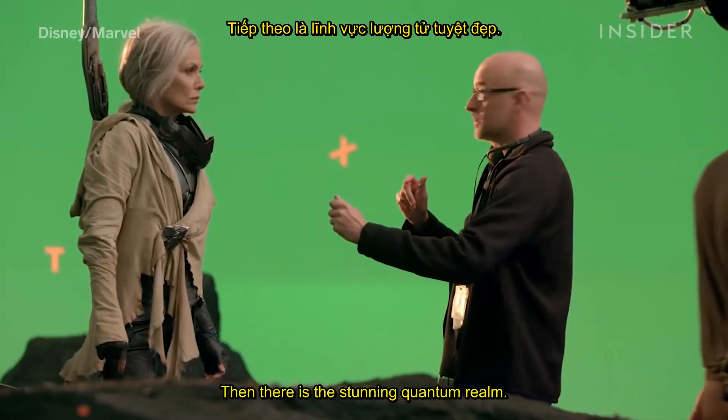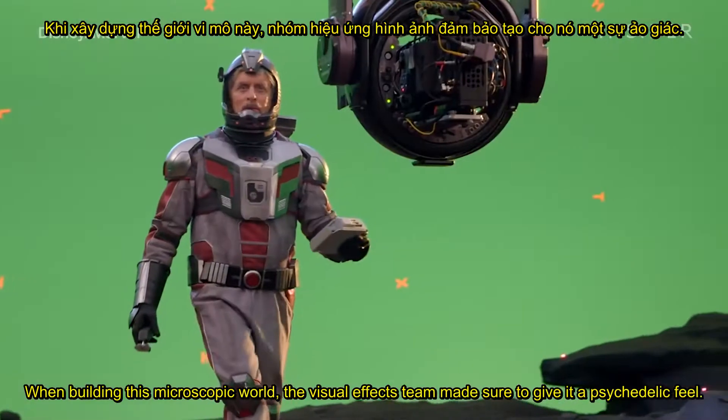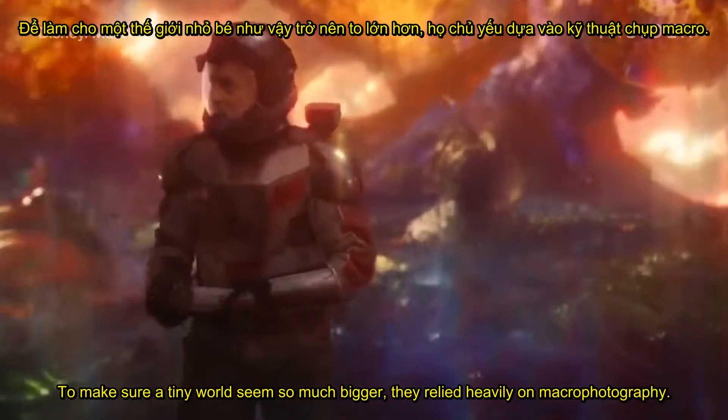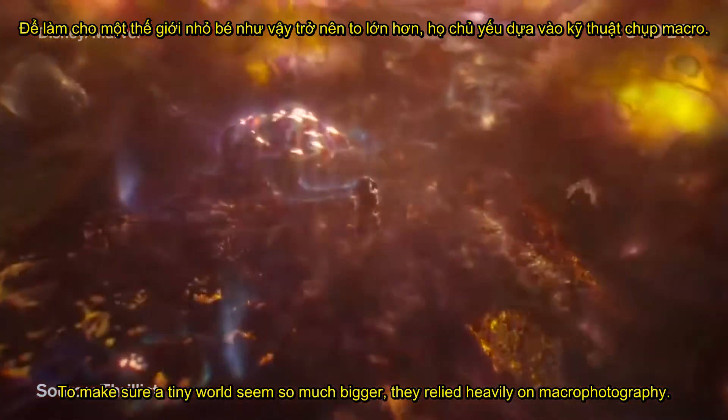Then there is the stunning quantum realm. When building this microscopic world, the visual effects team made sure to give it a psychedelic feel — everything in this environment was constantly in motion. To make such a tiny world seem so much bigger, they relied heavily on macro photography. Other photography devices such as lens flares added to the energetic visuals.